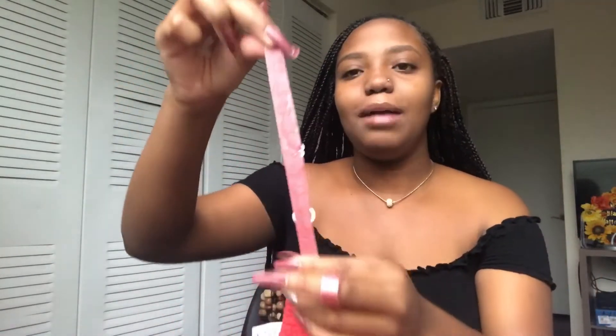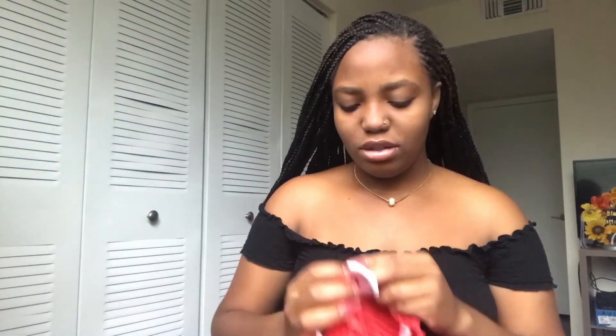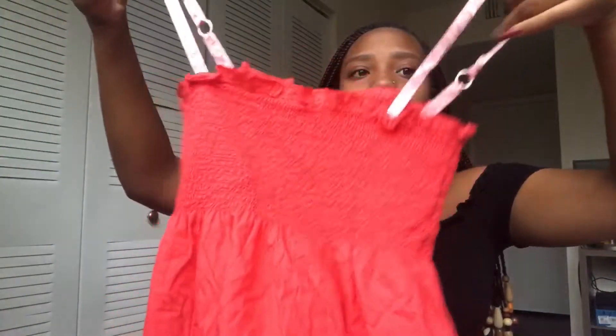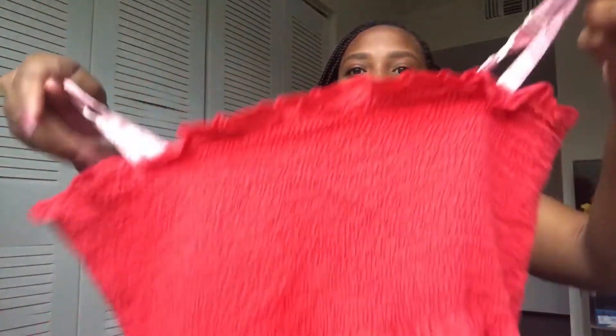Next is this Joe Boxer top. It's really cute — I'm thinking about cutting it though because it kind of looks like a maternity shirt. I think this is supposed to be sleepwear because it has little adjustable straps with smiley faces on them. It's a size large. It has a stretchy elastic thread at the top and it's regular at the bottom. I might end up cutting the straps and the bottom to make it a crop top.